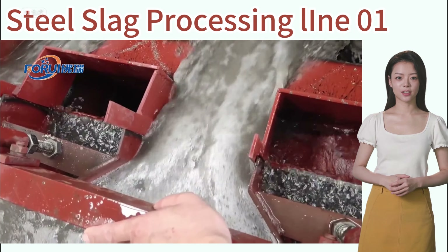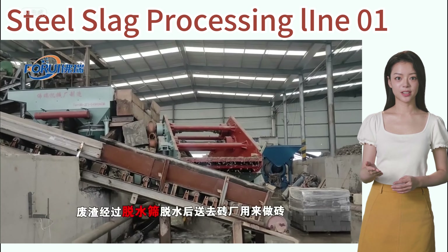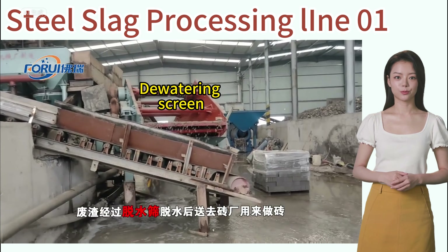The residual slag is dehydrated using a dewatering sieve and then reused, for example, in brick making.